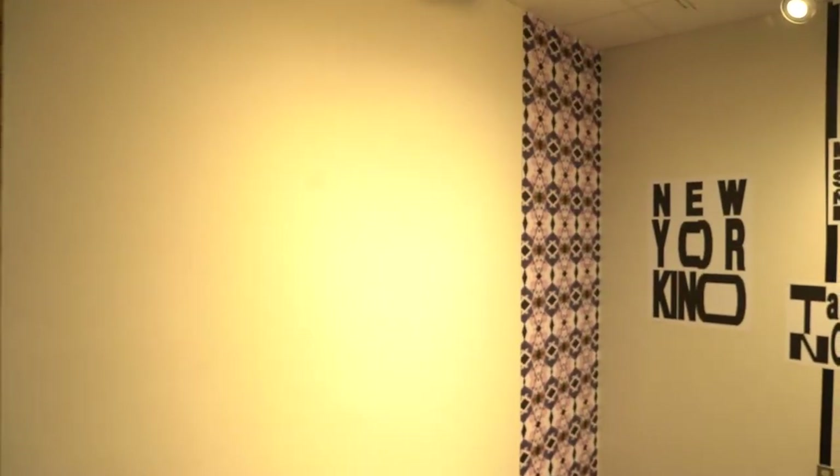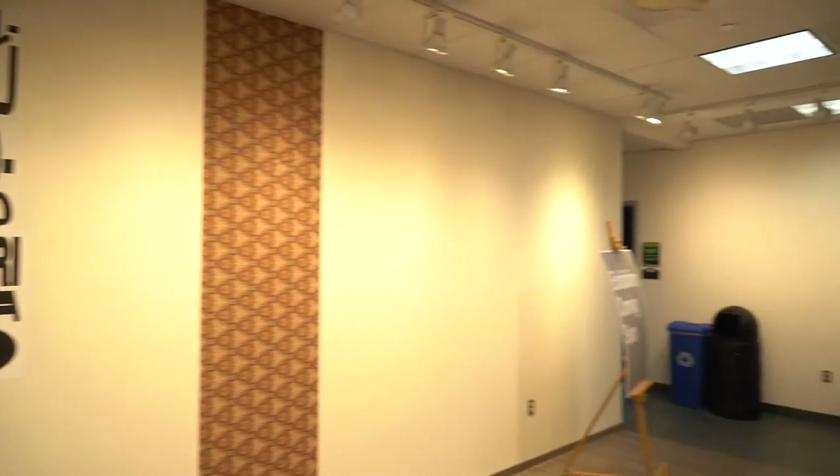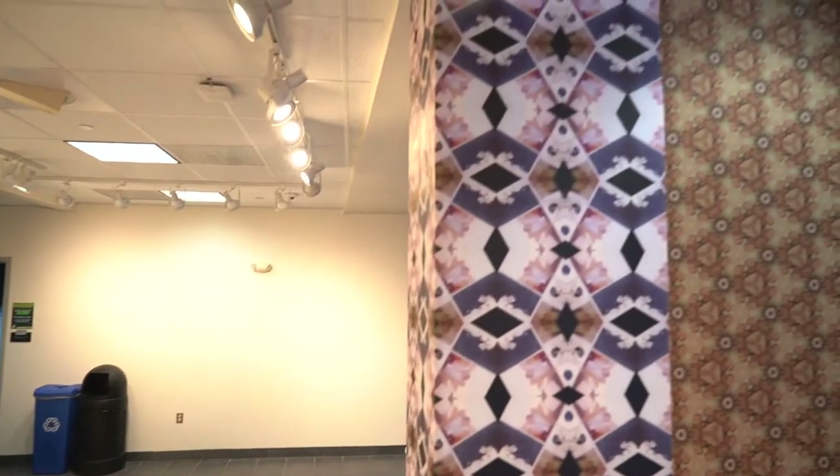We have four main gallery spaces on campus. This is one of them. Shows rotate throughout the year. This main gallery normally houses work by external artists, like the current exhibit by Ramon Tejada.